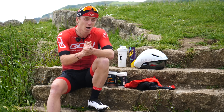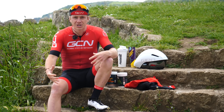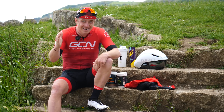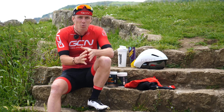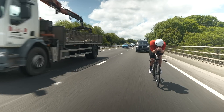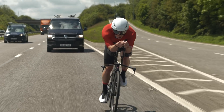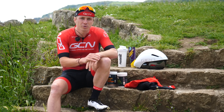First thing I think we should talk about is the kit I will be wearing. Our bodies are the biggest object that we're going to be fighting against the air density with, so we want to try and make our bodies as aerodynamic as humanly possible — both through position on the bike and through the clothing we wear.